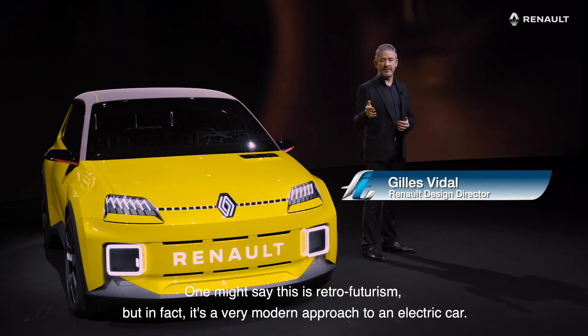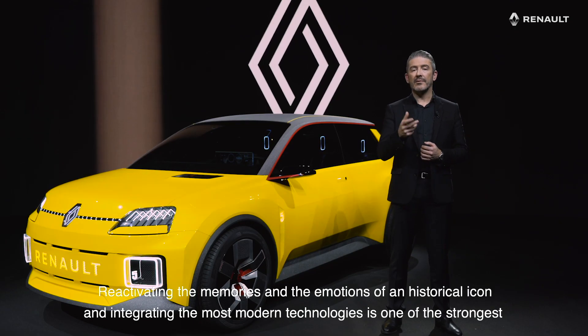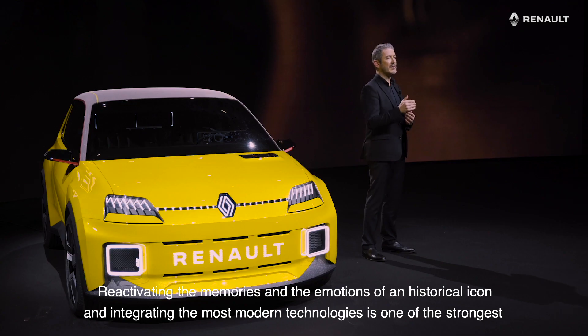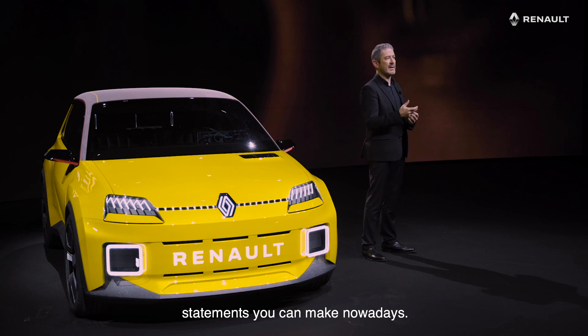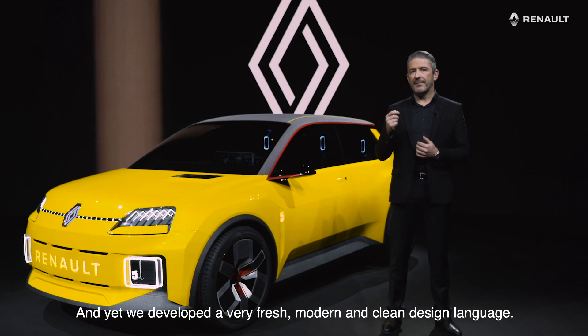One might say this is retrofuturism, but in fact it's a very modern approach to an electric car. Reactivating the memories and the emotions of a historical icon and integrating the most modern technologies is actually one of the strongest statements you can make nowadays. So you recognize the silhouette instantly, and yet we developed a very fresh, modern and clean design language.